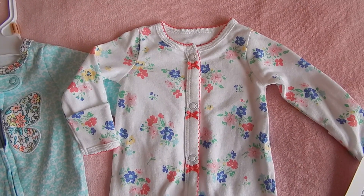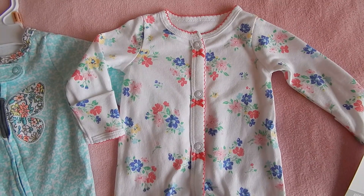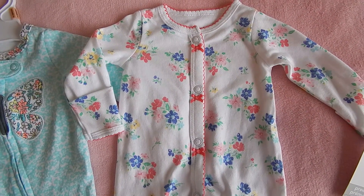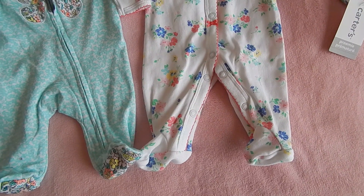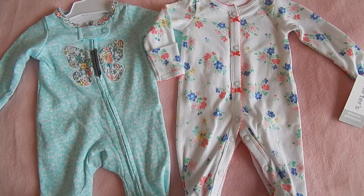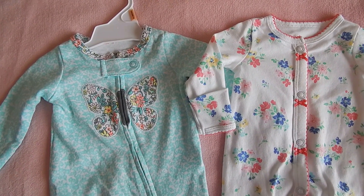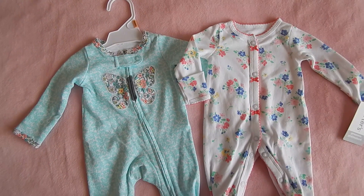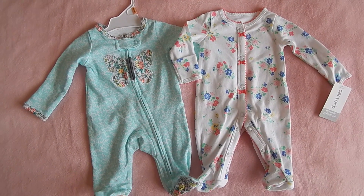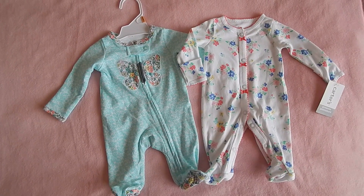This one is a snap-up sleeper, white with multicolored flowers on it — looks very cute as well. Here in Canada, these are the only two preemie-sized items of girl clothing that I could get my hands on in the Carter's store, so if I want anything else I'll have to do an online order from the States.